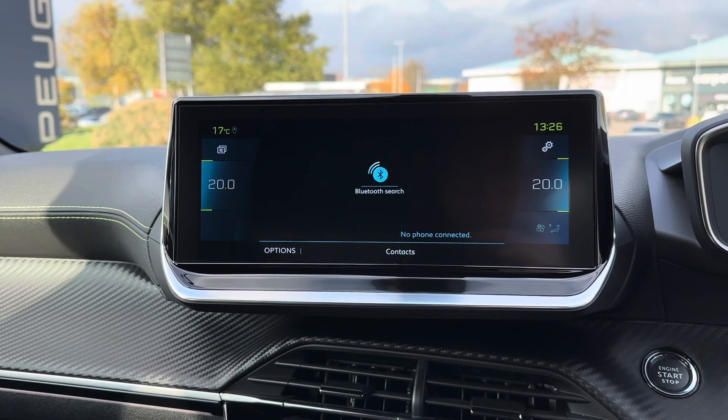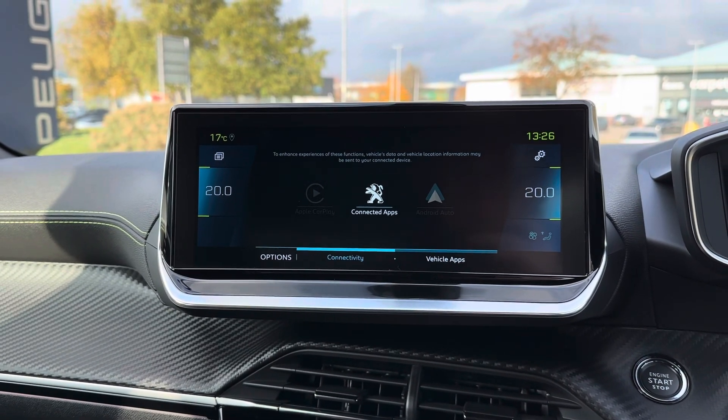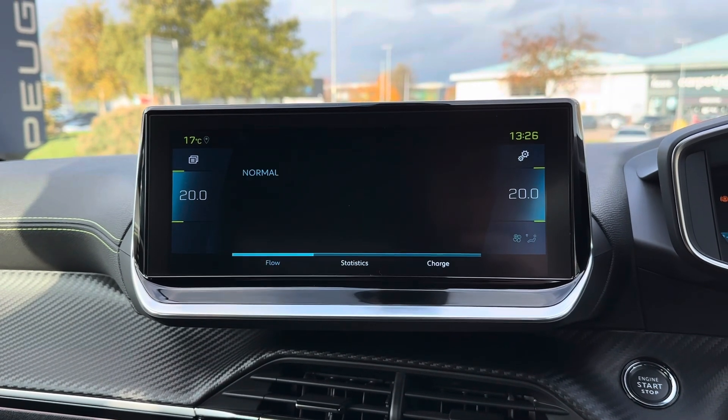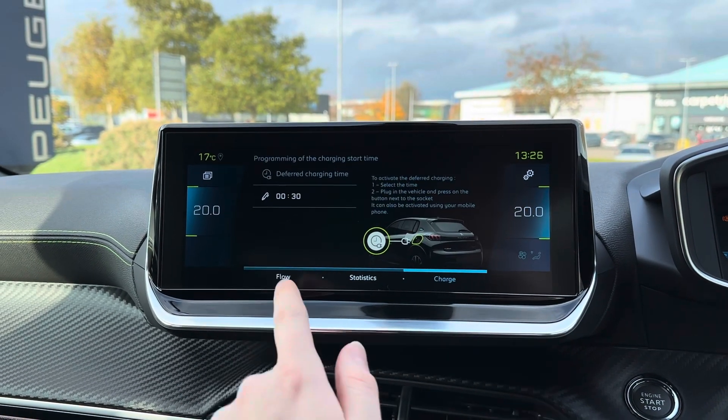You do have your Bluetooth telephone menu, where you can safely make hands-free phone calls while on the go. There's also Apple CarPlay and Android Auto compatibility, to keep you well connected with your phone. You've got your energy menu with your flow, statistics and charge.